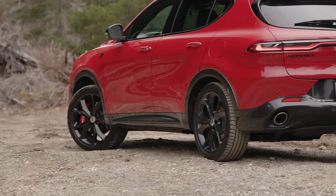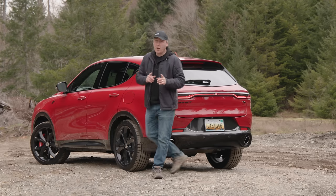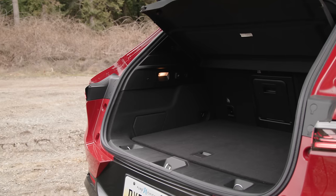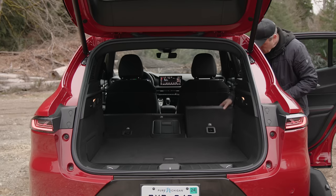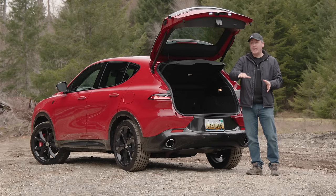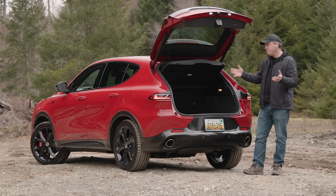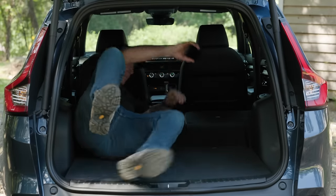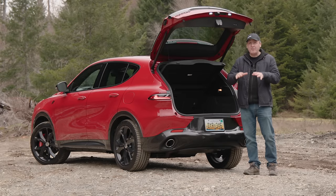Maximum ground clearance is 8.1 inches, which is actually really good. In terms of cargo space, you get less than the competition: with the second row in place, only 22.9 cubic feet, and a maximum of 50.5 cubic feet with the row folded. The base GT actually gets a few more cubic feet, likely because the batteries take up floor space. For comparison, the newest Honda CR-V offers up to 76 cubic feet — a substantial difference of more than 25 cubic feet.